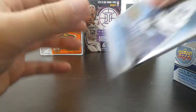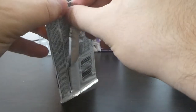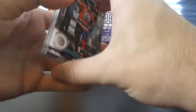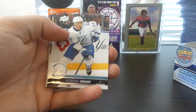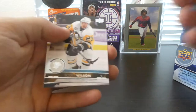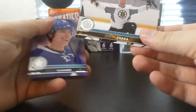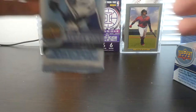Now we're on to pack number three, and then we'll get into the lucky one next. We got Leon Draisaitl, Brayden Point, Tyson Barrie, a UD Canvas, TJ Brodie, Scott Wilson, Nikolai Kulemin, Zidane Chara, and Mitch Marner.